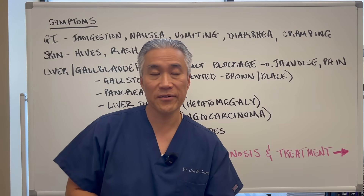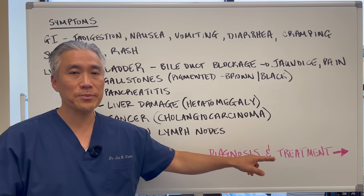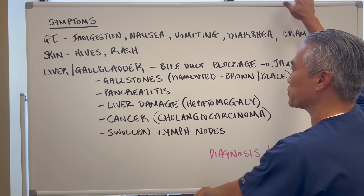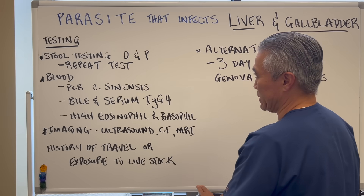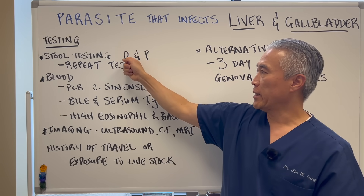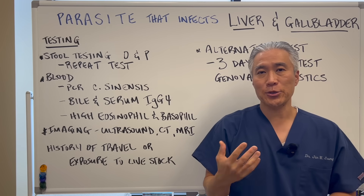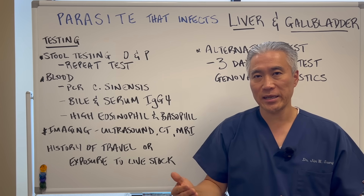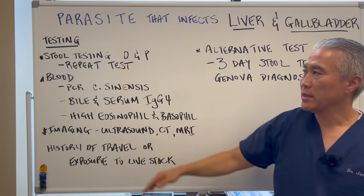You may also have swollen lymph nodes in the groin, abdomen, or neck area — inflammation of the lymph nodes. For diagnosis, you can look at a stool sample using ova and parasite testing under a microscope. If you suspect a liver fluke and the first test is negative, you definitely want to repeat it more than once.